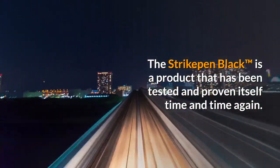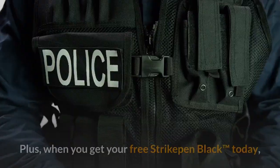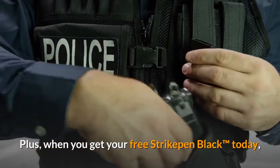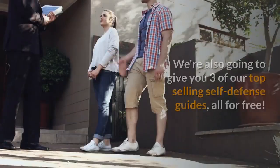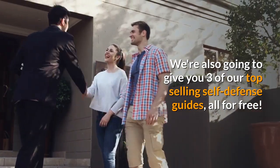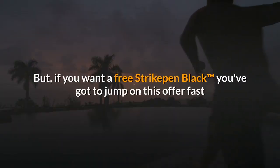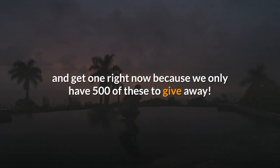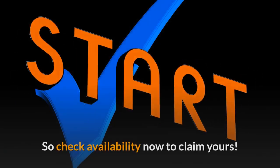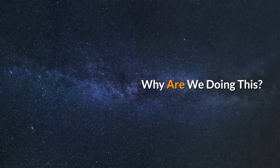The Strike Pen Black is a product that has been tested and proven itself time and time again. When you get your free Strike Pen Black today, you're not just getting a high quality tactical pen — we're also going to give you three of our top selling self-defense guides, all for free. But if you want a free Strike Pen Black, you've got to jump on this offer fast, because we only have 500 of these to give away. Check availability now to claim yours.